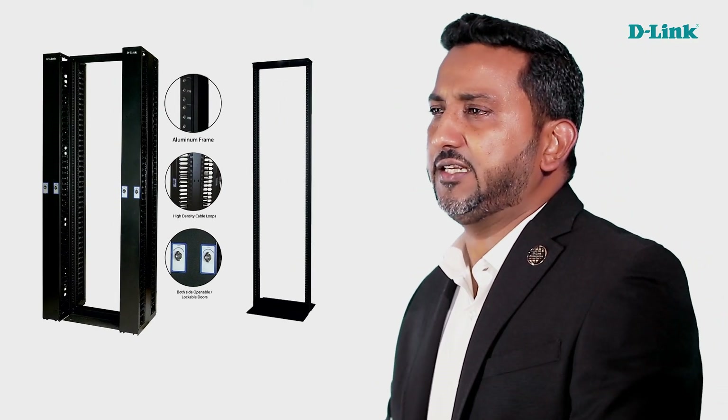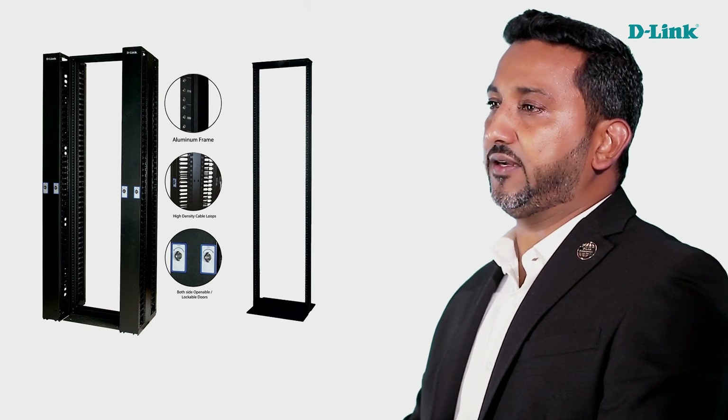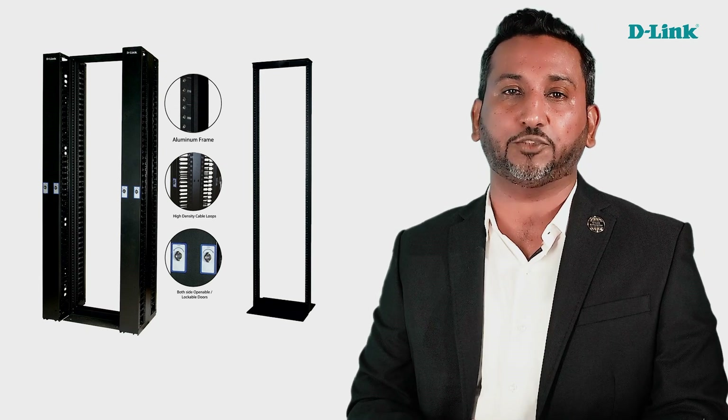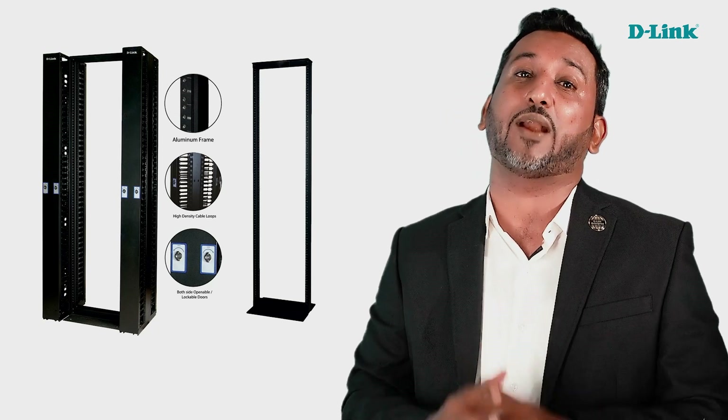D-Link two-post racks are a great space-saving solution when you have a space constraint in your facility, or when you do not have huge rack space — especially the front and rear door opening space for your rack rows. This is mostly when you have a lot of patch panels and switches coming into a single rack, with no servers.